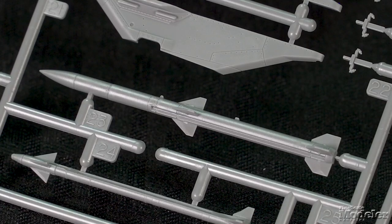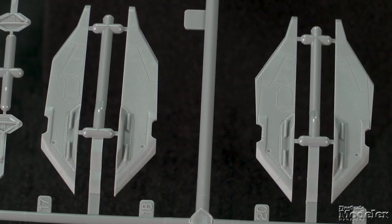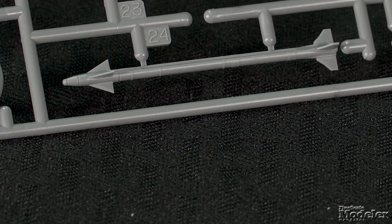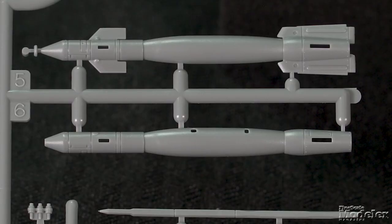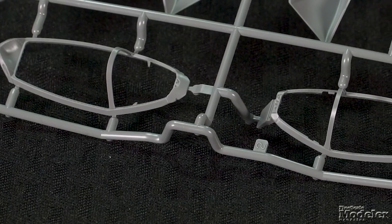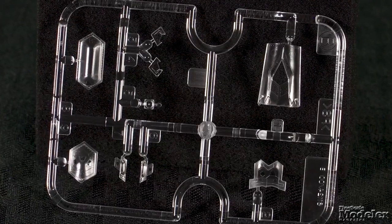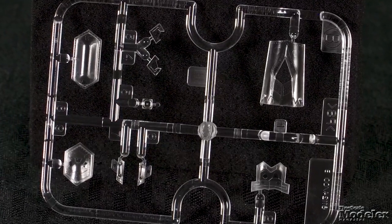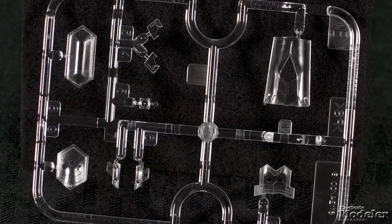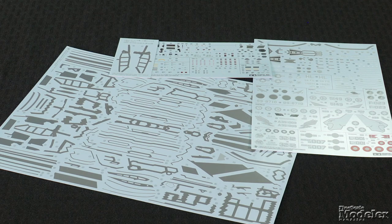Loadout options include two AIM-120Cs and two GBU-31 JDAMs for the internal bays. Optional pylons for the wings allow for a pair of AIM-9X Sidewinders and four GBU-12 Paveway 2s to be added. Two gold-tinted canopies and a pair of frames allow for the canopy to be changed between open and closed on the finished model. Clear parts also supply lights, sensors, and the housing for the electro-optical targeting sensor under the nose. Masks are provided. No less than four decal sheets are in the kit.